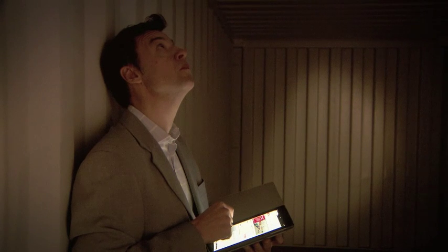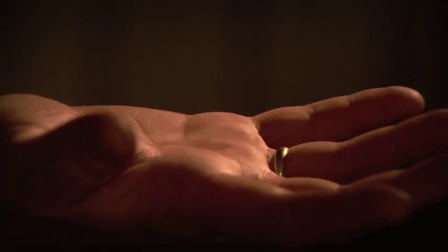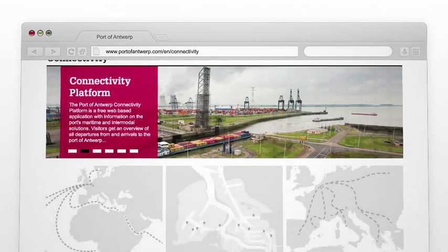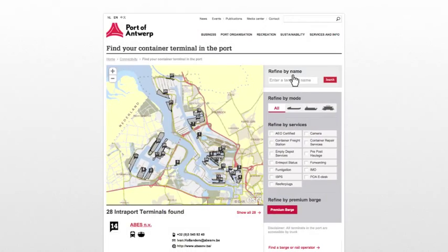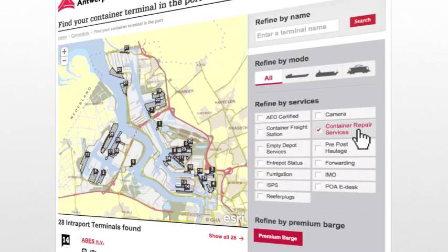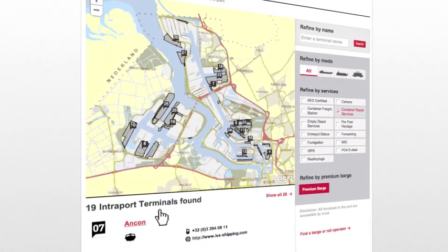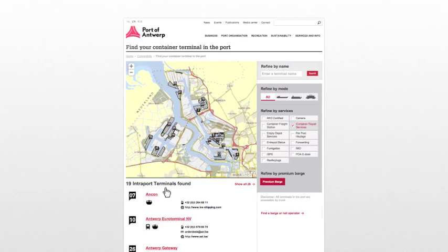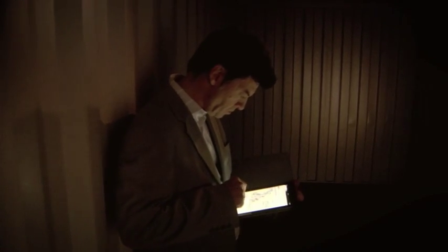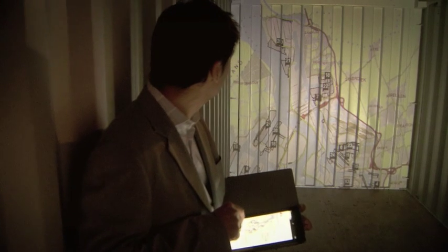Another user-friendly tool included in the Port of Antwerp Connectivity Platform is the Port Terminal Connection Tool. It gives you an overview of all the terminals in the port that can handle containers. Looking for a terminal with container repair services? You can easily filter the terminals by transport mode or by the container services they provide. An interactive map shows you which terminals suit your needs. The Port Terminal Connection Tool lists all the relevant terminals together with their contact details and shows you where they're located in the port.